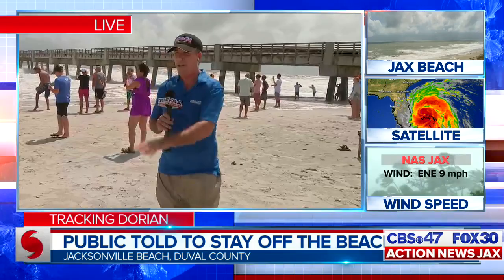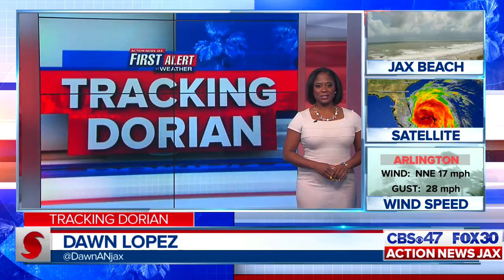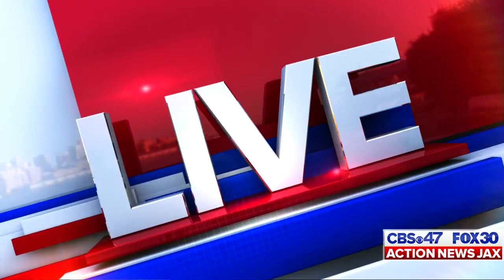Reporting live from Jax Beach, Ben Becker, CBS 47, Action News Jax. Some of the lower-lying areas of St. Johns County are particularly vulnerable to storms. Action News Jax's Beth Russo picks up our team coverage live from Porpoise Point, where families are most concerned about erosion.